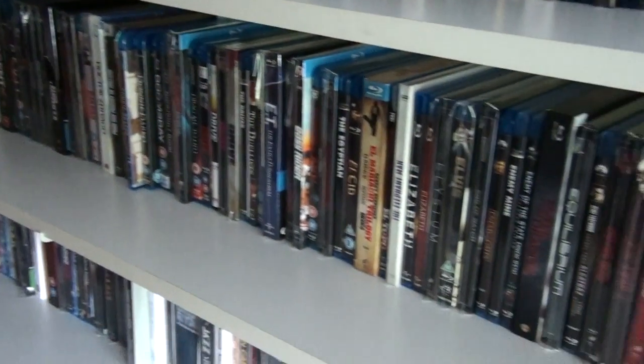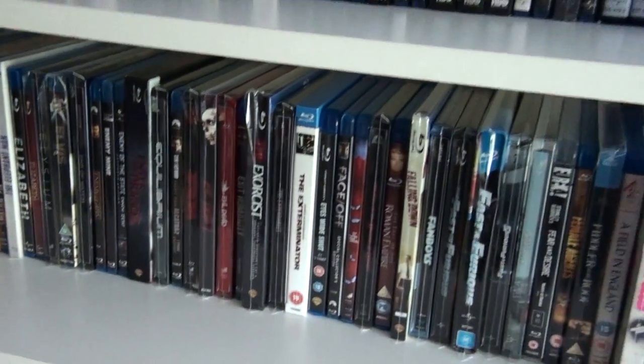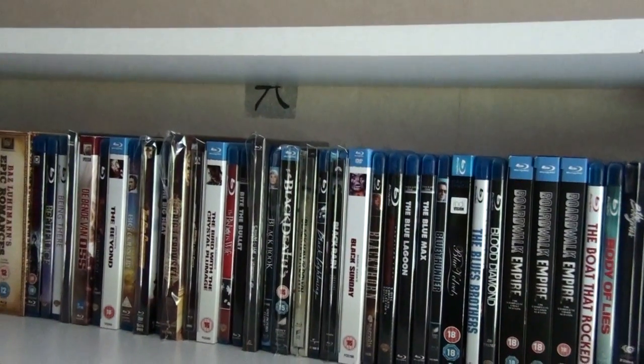So that was it for my blu-ray collection shelf one. Next up will be the blu-rays of shelf two, so stay tuned for that. Bye for now.